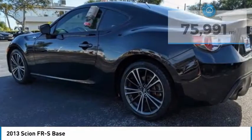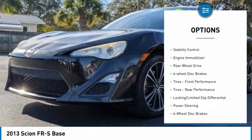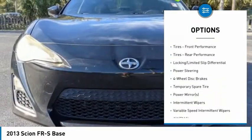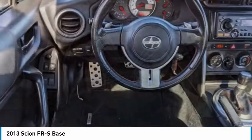Here are some of this vehicle's great options: tire pressure monitor, aluminum wheels, brake assist, traction control, stability control, engine immobilizer, rear-wheel drive, and four-wheel disc brakes.